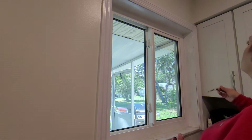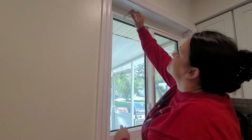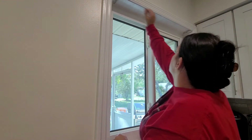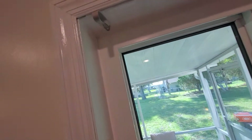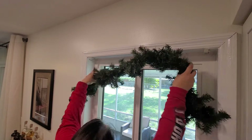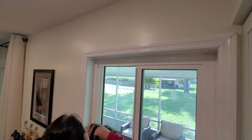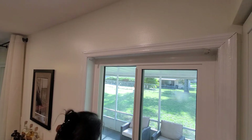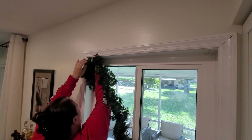I also wanted to share these little command strip straps — command hook straps. They're actually really nifty and work great to hold garland on your wall without having to use nails or screws. Sometimes the garland is too thick for actual command hooks, so I thought these straps were pretty cool. I'll definitely have them linked in my Amazon storefront if you're interested. I definitely recommend them.